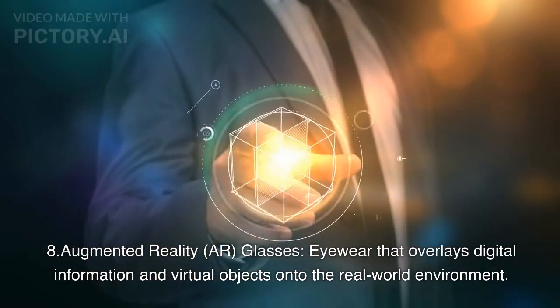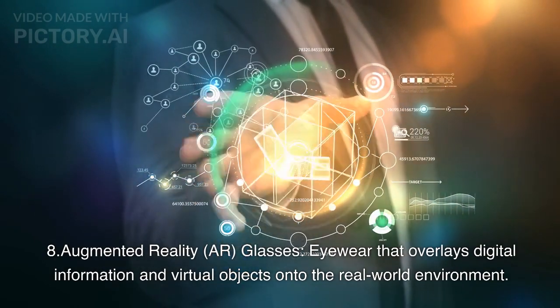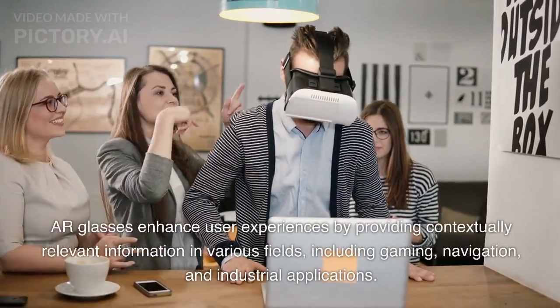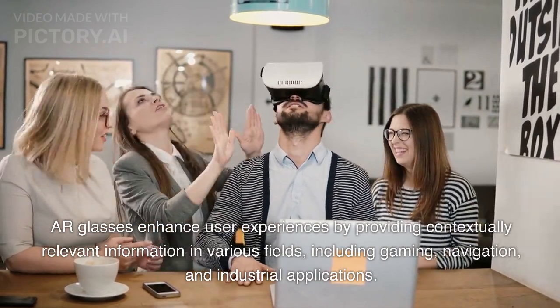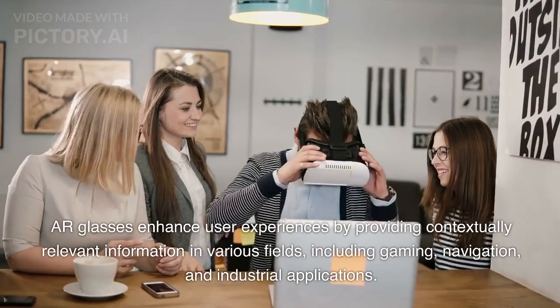8. Augmented Reality (AR) Glasses: Eyewear that overlays digital information and virtual objects onto the real-world environment. AR glasses enhance user experiences by providing contextually relevant information in various fields, including gaming, navigation, and industrial applications.